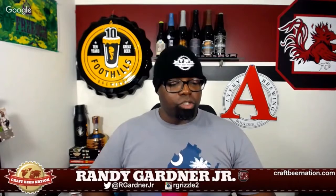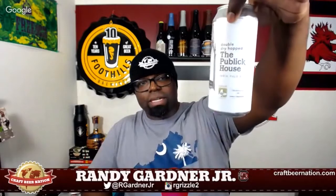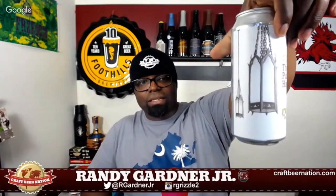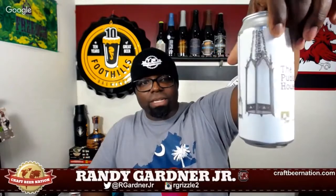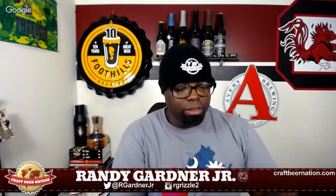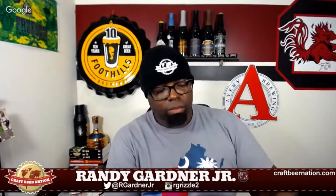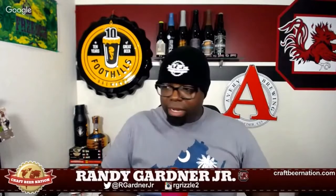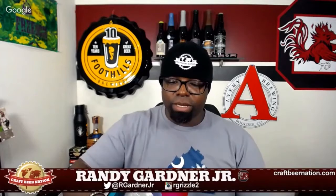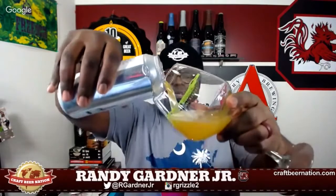I'm looking forward to trying this one. Trillium has some really dope can art - it's kind of minimalistic but at the same time nice and classy. There's what I guess is a lantern of some sort on there. Public House is apparently a craft beer spot in Boston, or technically Brooklyn, Massachusetts I think they said.